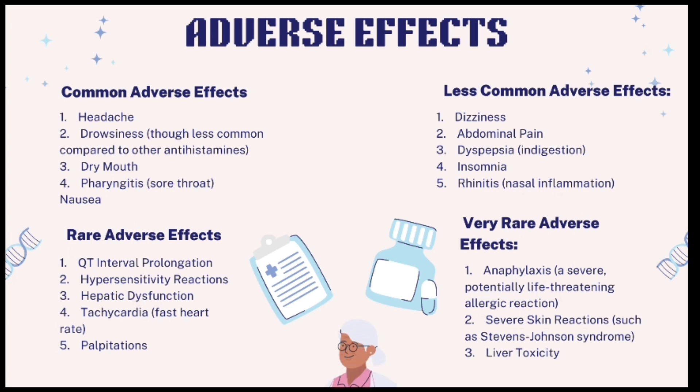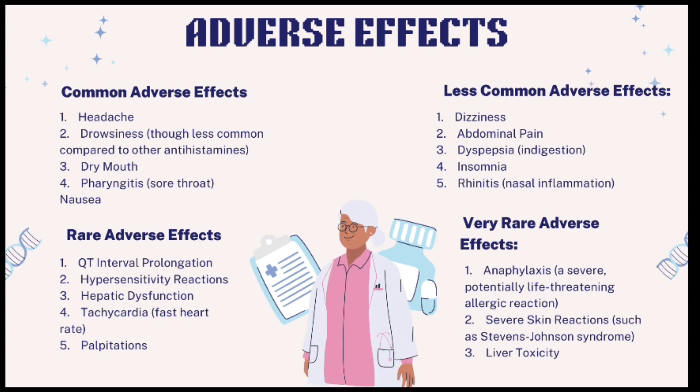Adverse effects. Common adverse effects include headache and drowsiness (less common than with other antihistamines), dry mouth, pharyngitis (sore throat), and nausea. Less common adverse effects include dizziness, abdominal pain, dyspepsia (indigestion), insomnia, and rhinitis (nasal inflammation).